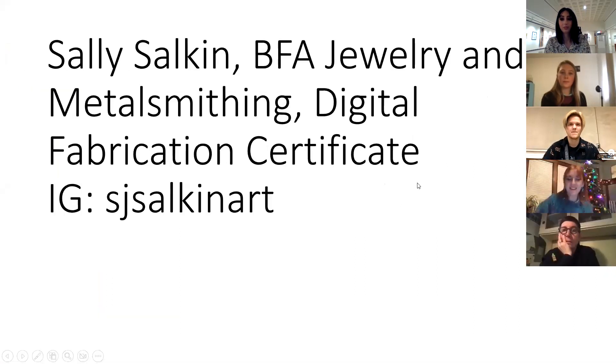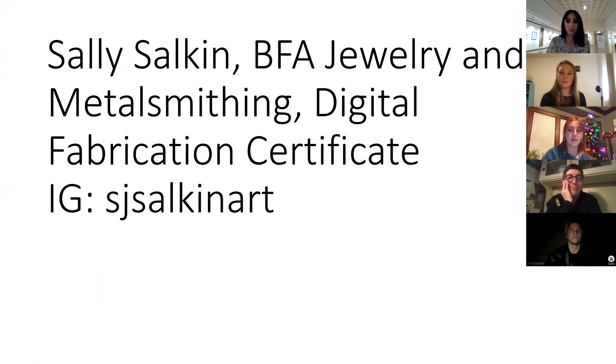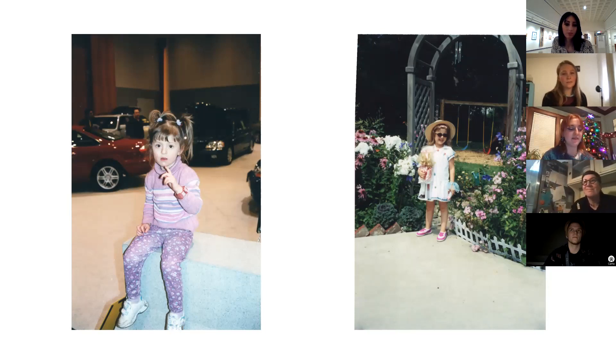Well hello everybody! I'm Sally, I'm a BFA jewelry and metals student as well as a digital fabrication and design student here. I also listed my Instagram if you guys want to follow me. I'm going to dive into my background and where my inspiration for my work comes from. Starting off with these two images — these are me at a really young age. I've always been really obsessed with fashion and wearing interesting outfits and accessorizing, wearing pretty much any pattern you can combine — similar to what I dress like today.